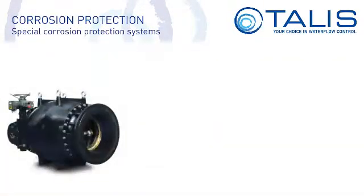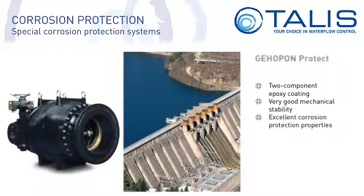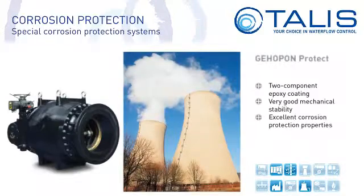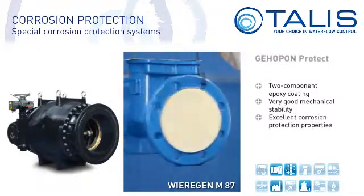One example of this is Galeo E6 Protect. This is a two-component epoxy coating with high solids volume. Its outstanding features are very good mechanical stability and excellent corrosion protection properties. This coating is used in hydraulic steel construction, in barrages and in cooling water systems. If increased UV resistance is required, we apply an additional Weiragin M87 coating.